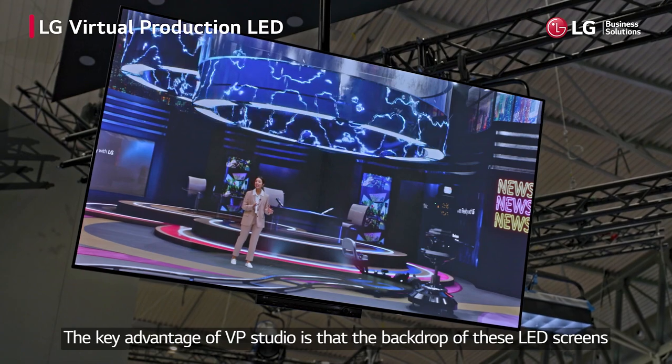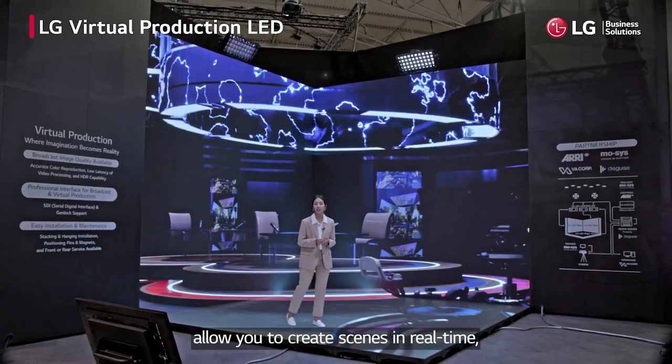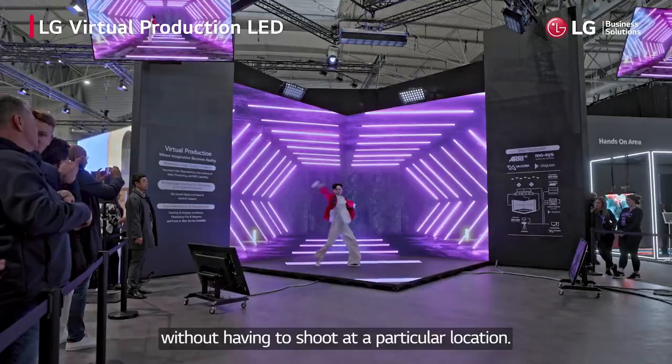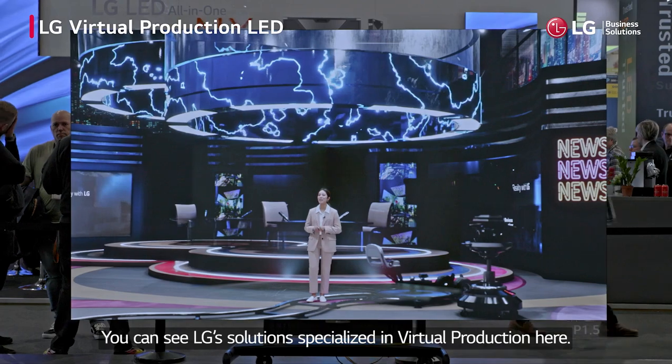The key advantage of VP Studio is that the backdrop of these LED screens allows you to create scenes in real time, combining live footage and visual effects simultaneously without having to shoot at a particular location. You can see LG's solutions specialized in virtual production here.